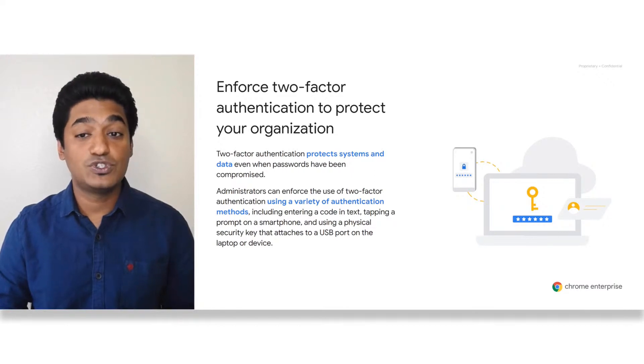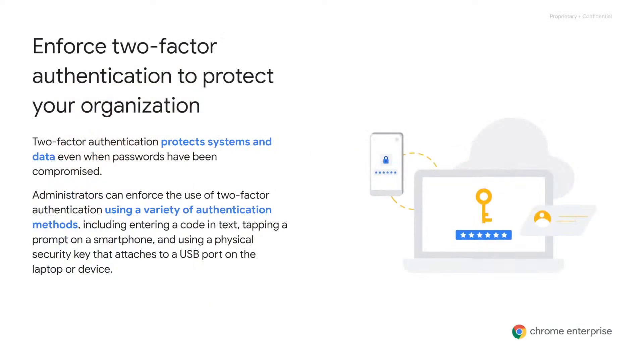You can also enforce two-factor authentication, which provides an additional layer of protection to systems and data. Administrators can enable two-factor authentication using a variety of methods, including entering a code via text, tapping a prompt on a smartphone, and using a physical security device that attaches to a USB port on a laptop or device.